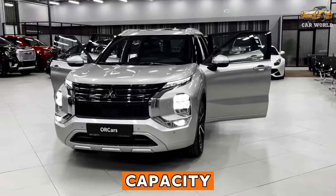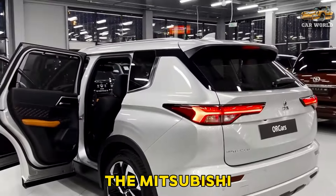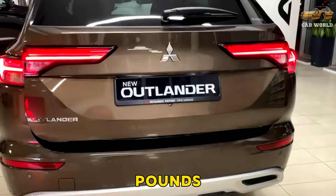Towing and payload capacity: bigger SUVs or pickups are better suited for towing, but the Mitsubishi does have the ability to tow as much as 2,000 pounds, should you need it.